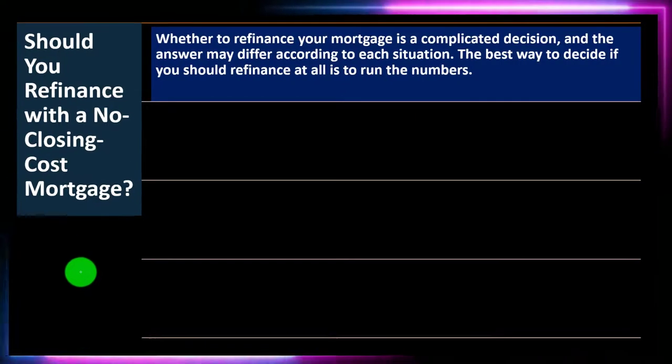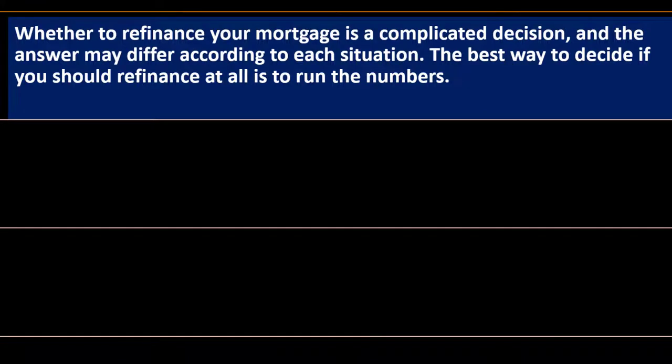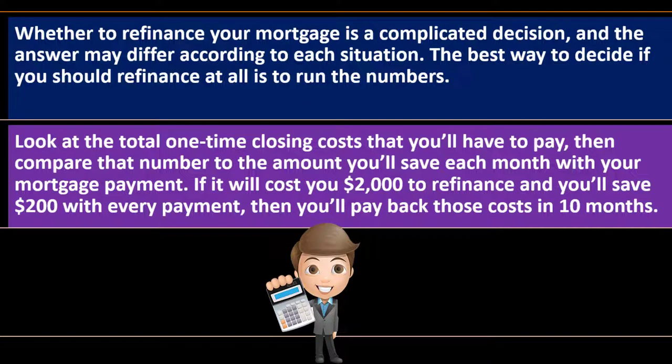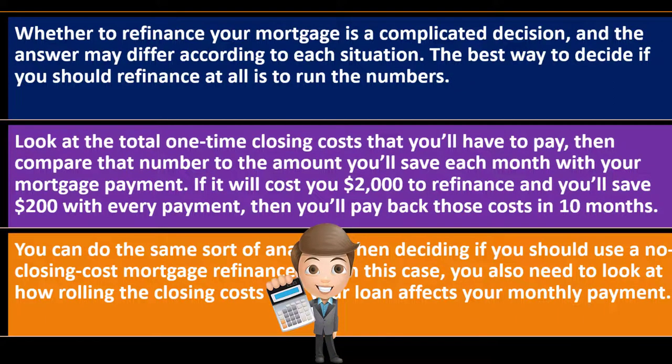Should you refinance with a no-closing-cost mortgage? Whether to refinance is a complicated decision and the answer may differ according to each situation. The best way to decide is to run the numbers — look at the total one-time closing costs you'll have to pay and compare that to the benefits of refinancing, which might be a lower rate. Compare that number to the amount you'll save each month. If it costs you $2,000 to refinance and you save $200 with every payment, then you'll pay back those costs in 10 months. That's a quick payback period calculation — it doesn't account for time value of money, but it's a nice quick tool.